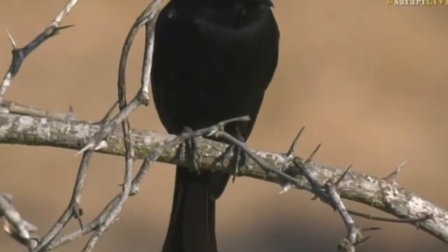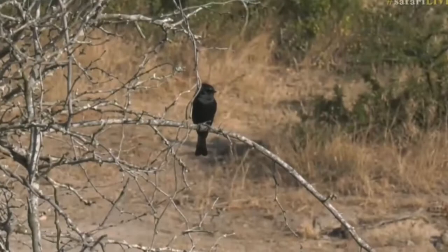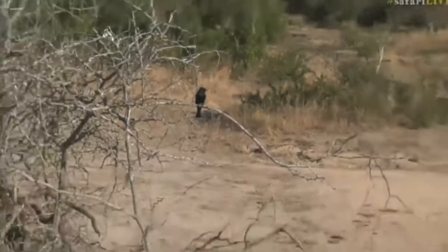I wasn't paying too much attention and I saw something black and called it a drongo because they are very common. But often this will happen — we'll think it's something because we're so used to seeing it, and then when we pay attention we realize we were actually quite mistaken.